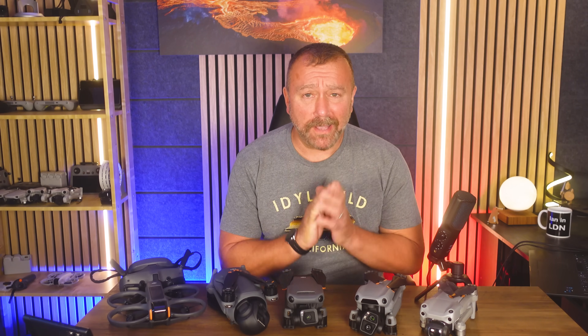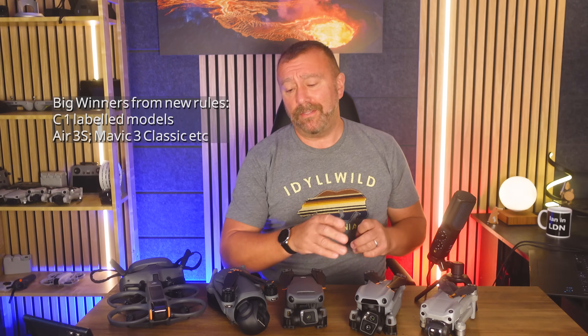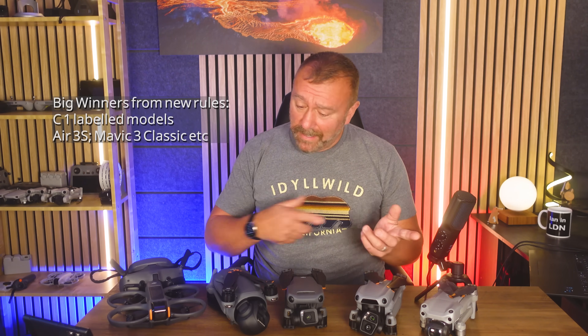Hello everyone, I'm Ian and I play with drones. Quick video today on the big winners in the new drone rules, namely the mid-sized drones like the Air 3, the Air 3S, and other mid-sized drones.